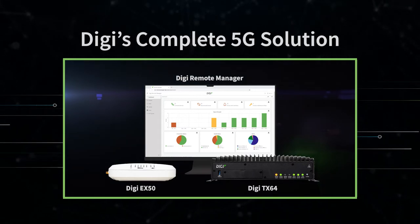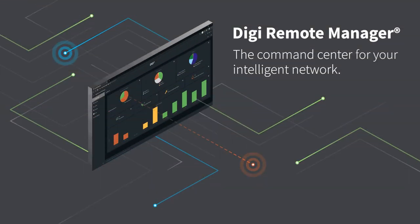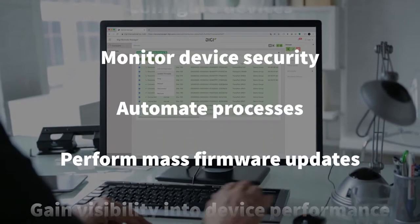And it's possible, because Digi delivers a complete 5G solution today. At the center of it all is Digi Remote Manager, the command center for an intelligent network. It provides an easy way to add, configure, and secure any device, from your desktop, tablet, or smartphone.